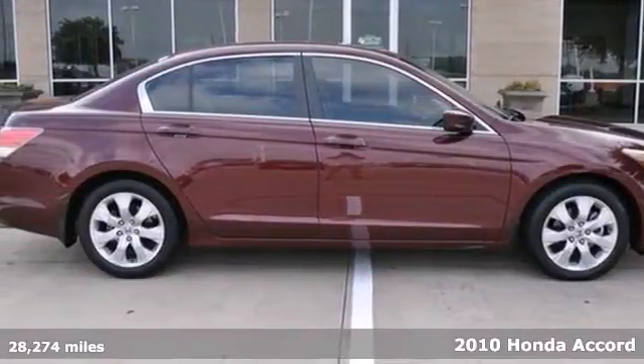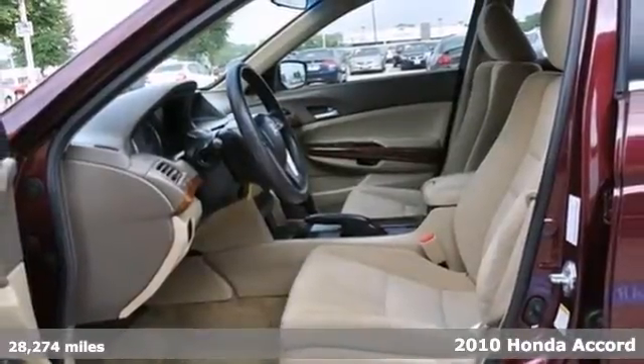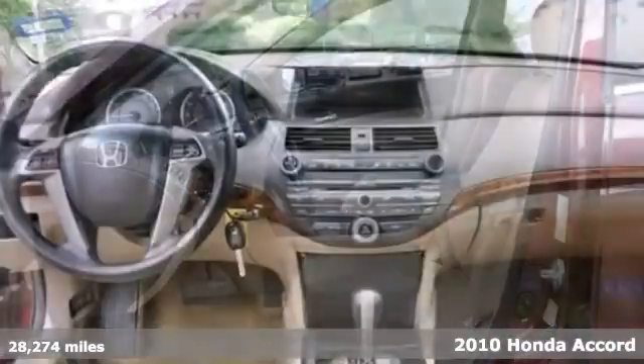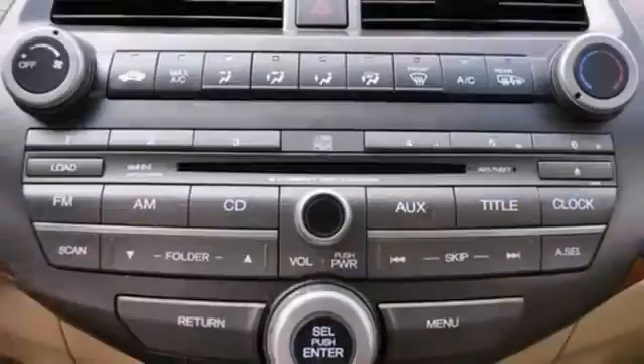We think you will like this one-owner 2010 Honda Accord EX with fewer than 29,000 miles. It features a moonroof and a CD changer. It also has auxiliary audio input, alloy wheels, and a woodgrain interior trim.